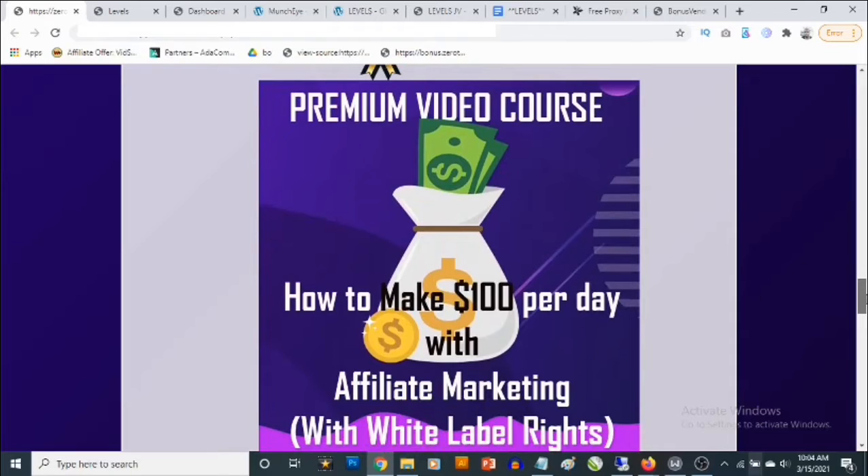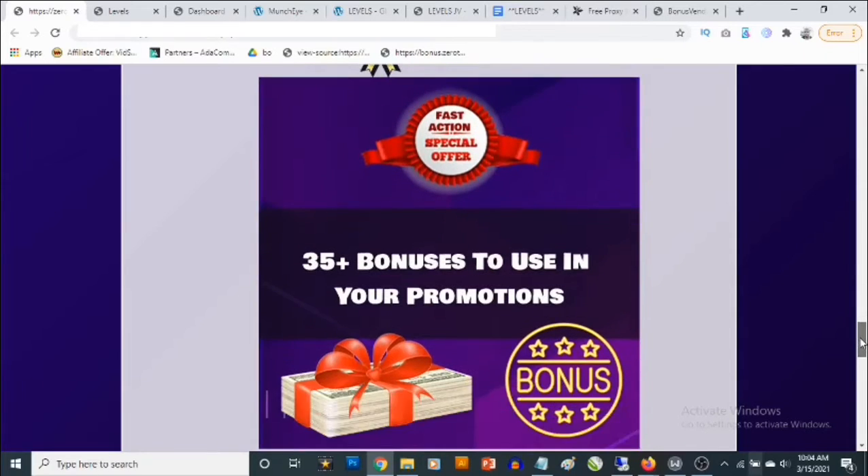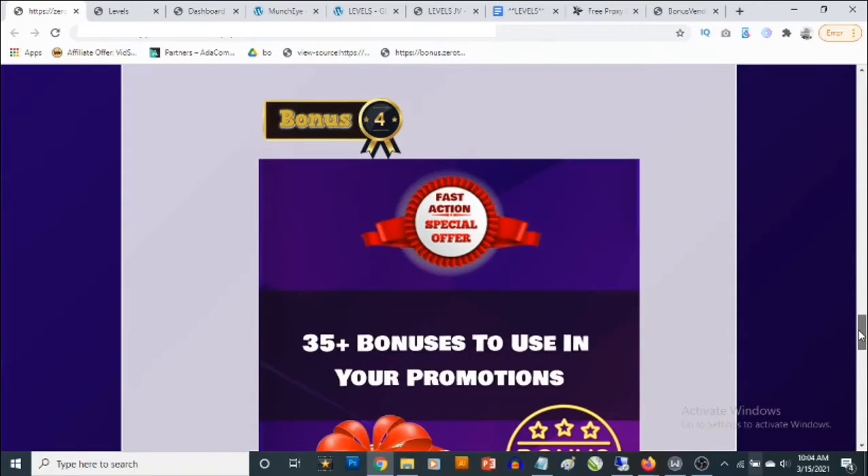Bonus number three gives you access to a training — and this includes white label rights — showing you how to make easy $100 per day with affiliate marketing using 100% free traffic. You also have the rights to give this away as a bonus in your campaigns.